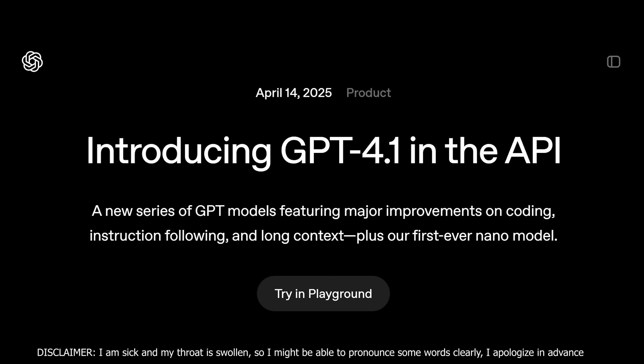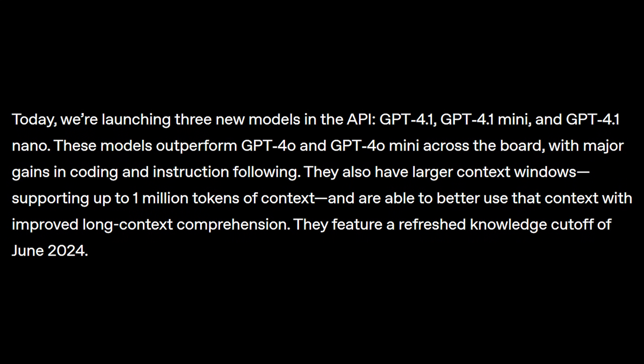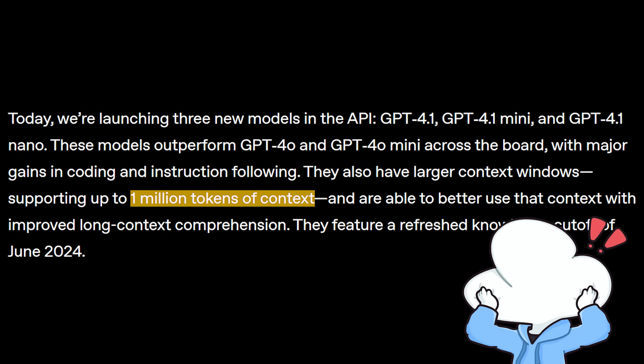OpenAI just dropped GPT 4.1, a non-reasoning multimodal model that has a context length of up to 1 million tokens, which is a length that OpenAI has never offered before.